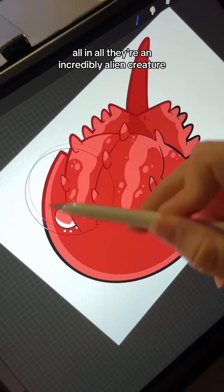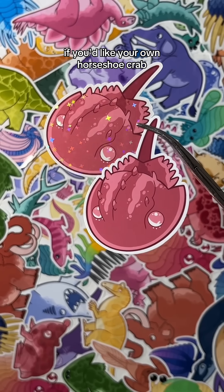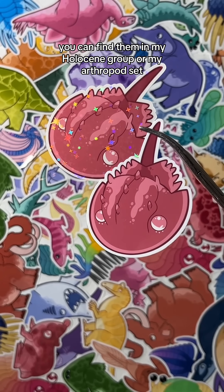All in all, they're an incredibly alien creature, and they've remained more or less unchanged since the Ordovician. If you'd like your own horseshoe crab, you can find them in my Holocene group or my Arthropods set.